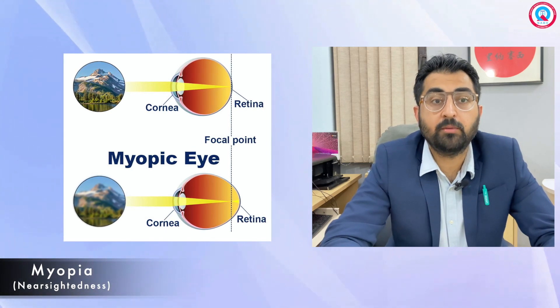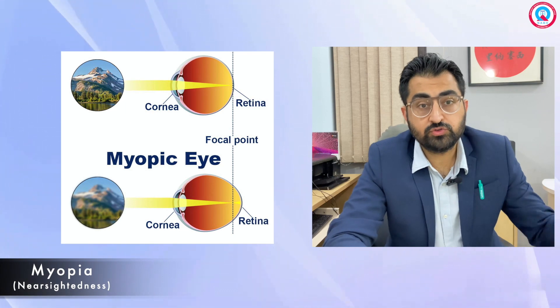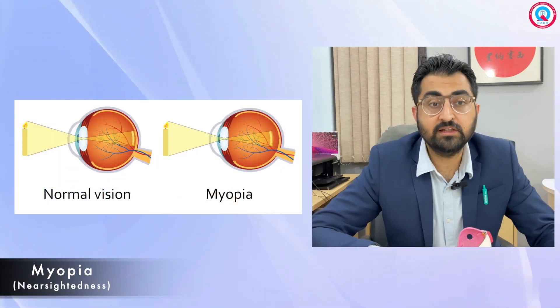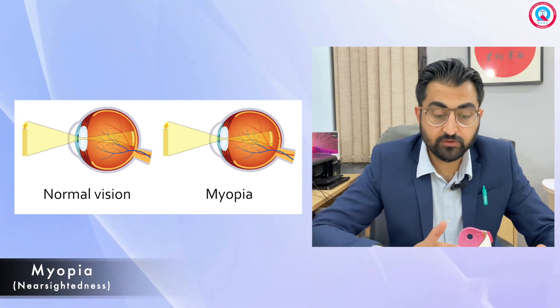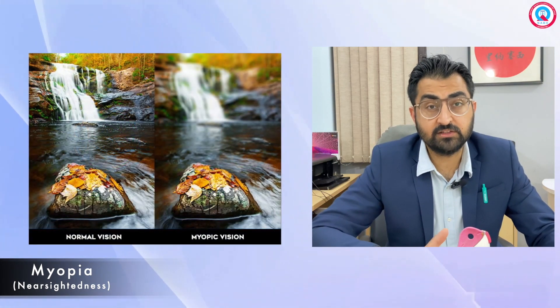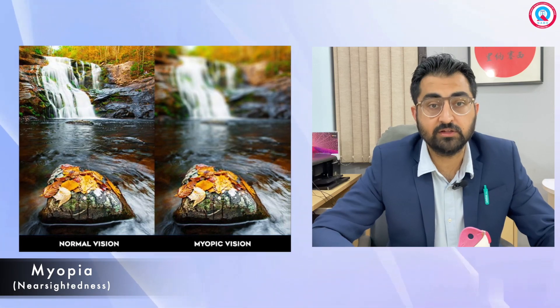I want to talk to you about an eye condition that you may know as nearsightedness. Medically, it's called myopia. Myopia occurs when the eye grows too long. It becomes longer and longer, and this leads to light focusing in front of the retina instead of directly on it. This results in a blurry image for the child, and the child does not do so well in academic and sports activities.